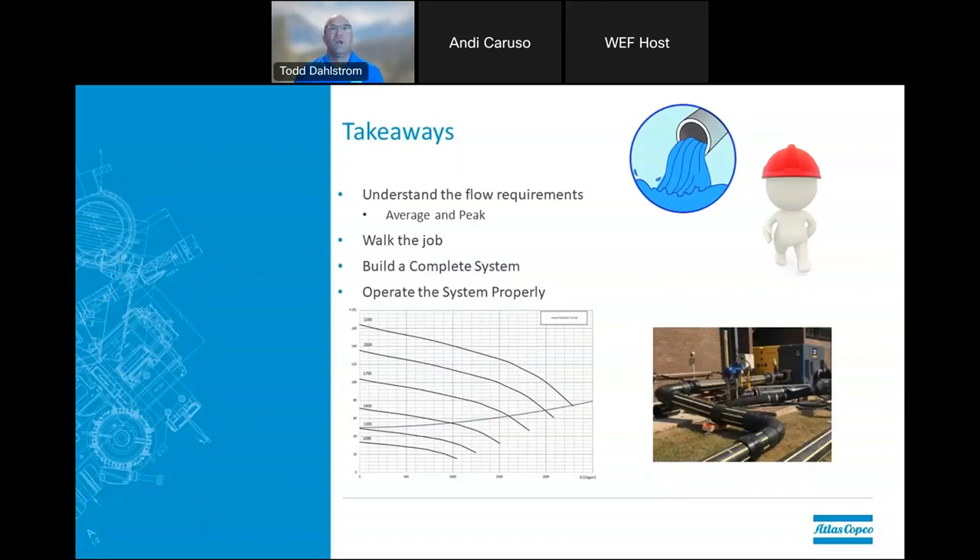Key takeaways for bypass pumping design: know your flow rates — average, peak, and low. Make sure you do your job walks. Build a complete system. Know where you should be operating within your system, not just turning it on and going wide open all the time. A question from Don: Do you have a sizing cheat sheet or sizing tool? We do have them — it's not a published one that's widely available, but a lot of our distributors and dealers do have them. Contact us afterwards and we can see if we can set you up with something. This webinar is recorded, so you'll also be able to reference the key questions covered here.